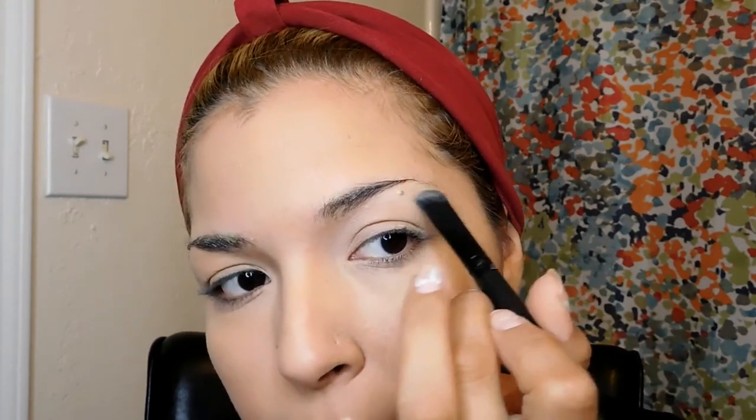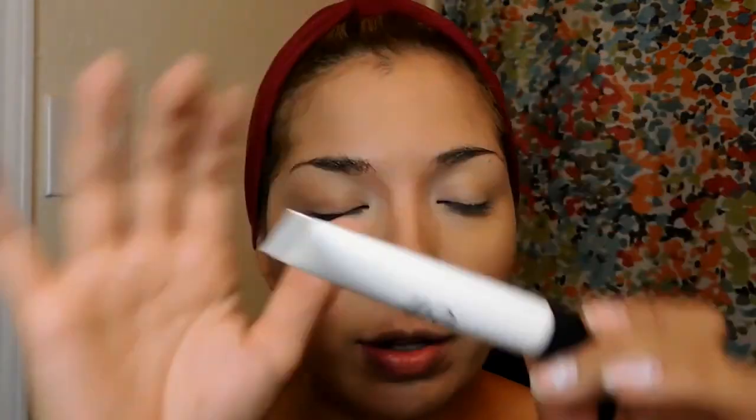I'm just going to highlight my brow bone — actually, I forgot the most important part! The highlighter, guys! I'm so excited about this ELF Illuminating Highlighter. I'm going to dab it on my cheekbones and blend it. Wow, this is gorgeous — it illuminates your bones so amazingly. I'm going to dab it on the high points of my face, on my chin, and on my forehead. Yay or nay — what do you think? Isn't it gorgeous?